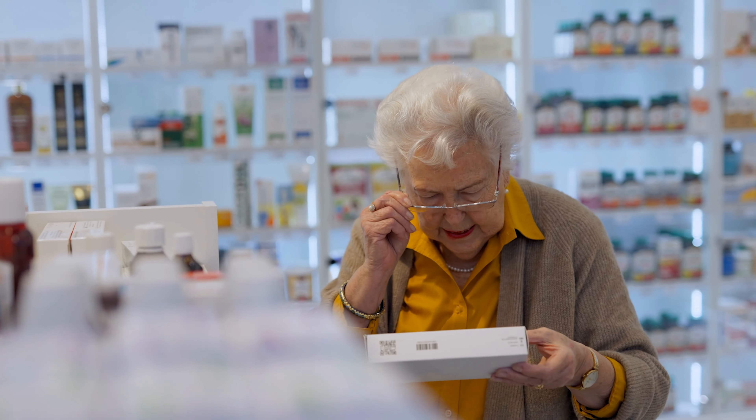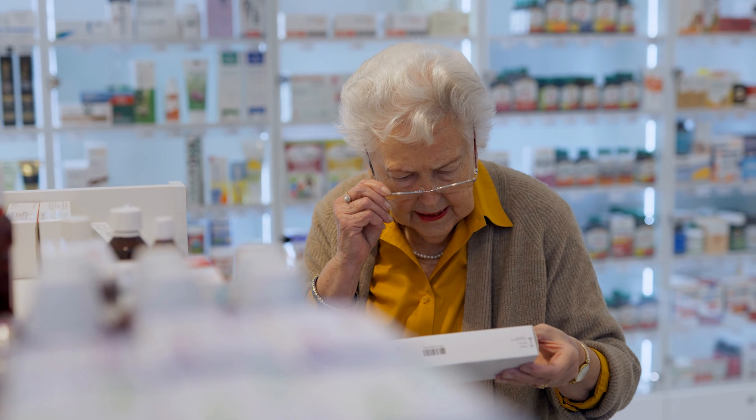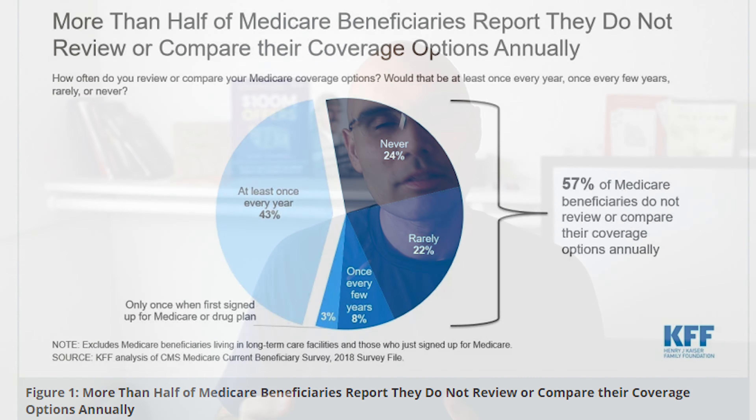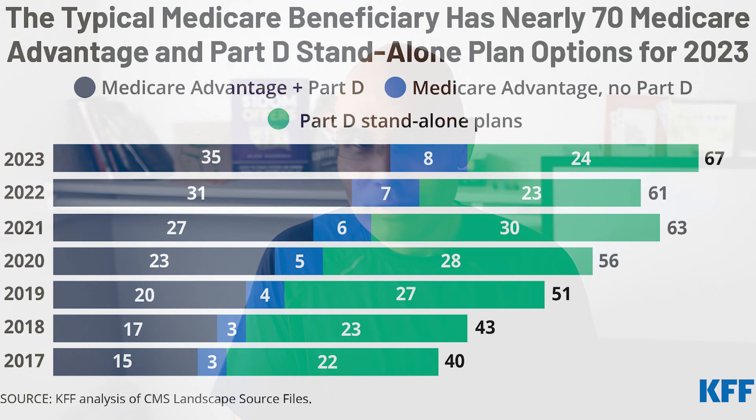I did my research. I did my due diligence. I'm not part of the 50 percent of people who just let their plan roll over into the new year. I checked. I navigated through the 70 plans available in California. She lives in Weaverville, California — there's tons of plans in that area — and she just could not believe what happened.